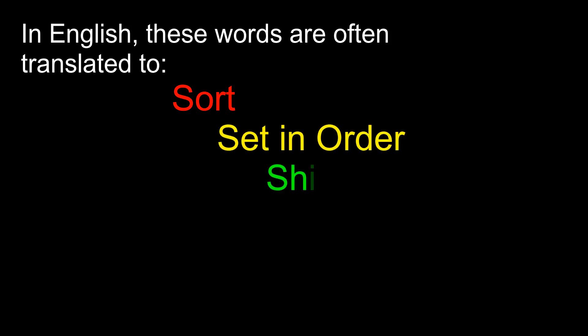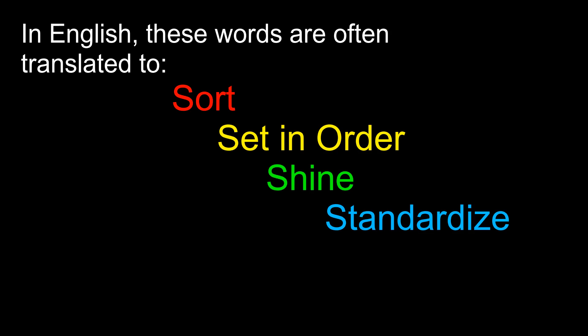In English, these words are often translated to: 1S - Sort, 2S - Set in Order, 3S - Shine, 4S - Standardize, 5S - Sustain.